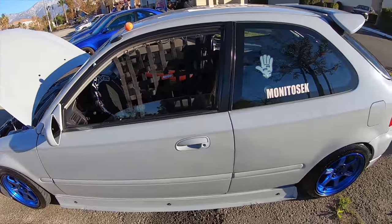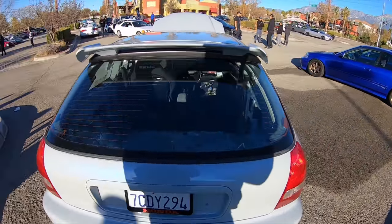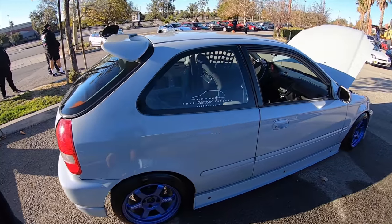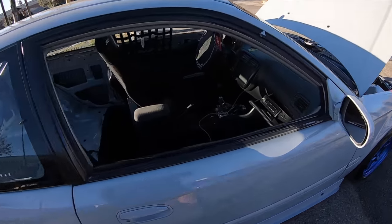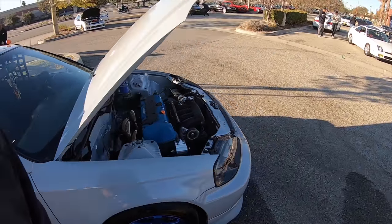Monito's EK - pretty clean, nice color. Interior is gutted, paint matched. Radio in the glove compartment. Kudos to him.